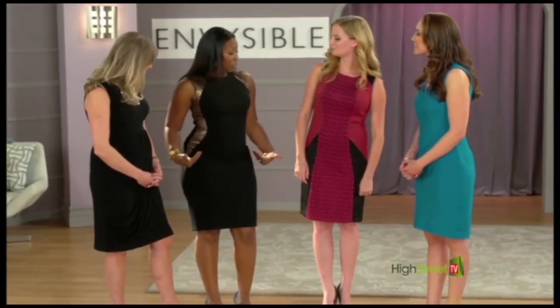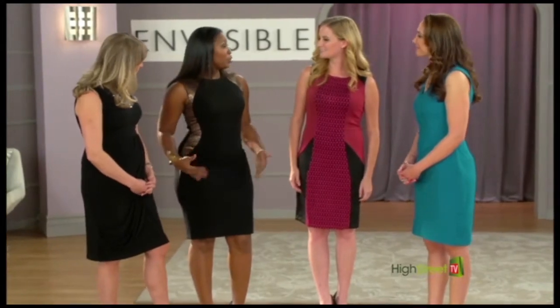For me, it accentuates my curves and it hides the little bit of bulge and it kind of adds some curvature. So I love it.